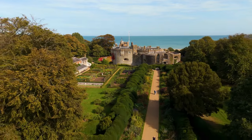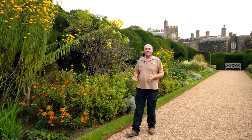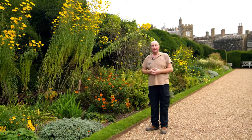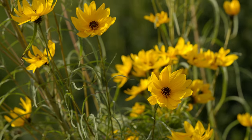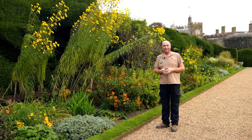We're now in the broadwalk, which was originally designed in the 1860s but changed into perennial borders in the 1920s by Earl Beecham. One of my favourite plants in here is this hardy sunflower — it has these beautiful, really thin, thready leaves all throughout the summer, and then very late in autumn, around late September, it starts producing all these lovely yellow flowers.